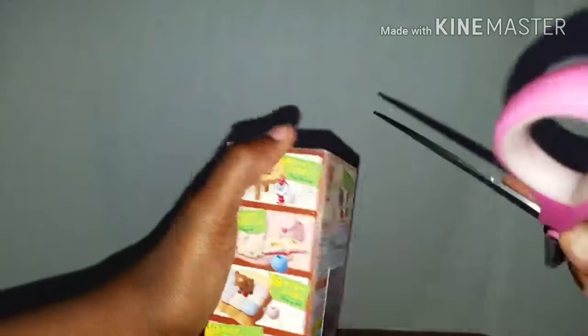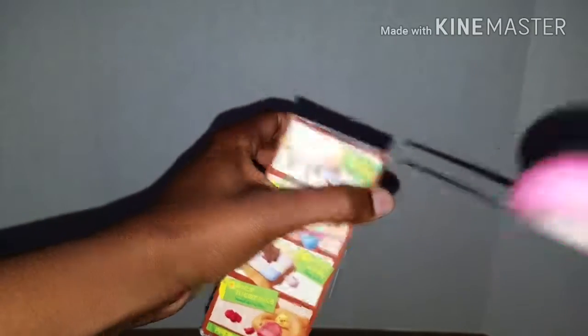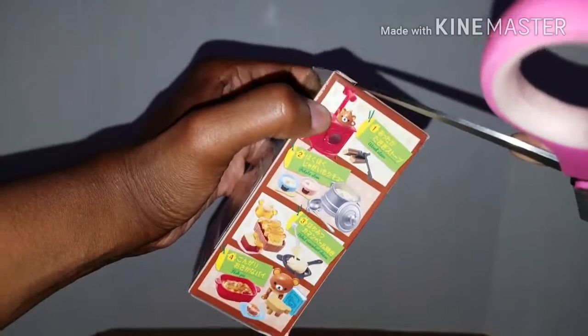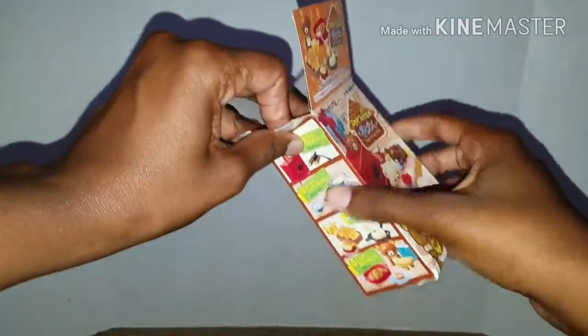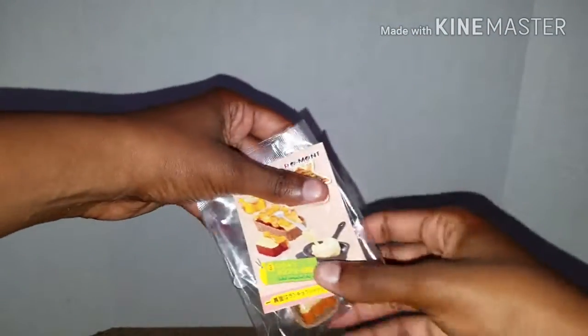I'm actually going to open this one up to see which one I got, so I might need some scissors first. Okay, scissors have been acquired. You know, it's cool to have doubles because eventually there are a couple of pages on Instagram I follow with remits and Nendoroids, and people use their remits to create little scenes, which I thought was pretty cool, so I might take up one of those ideas.